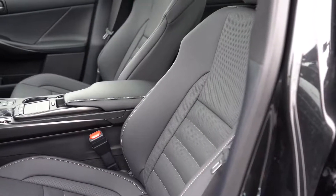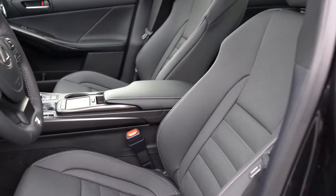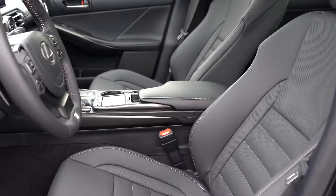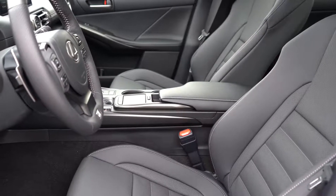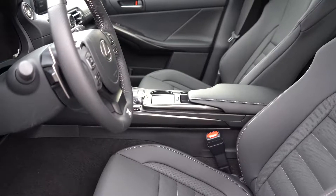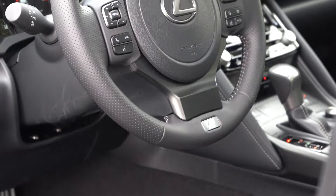Moving to the front seats: a 10-way power-adjustable driver's seat with power lumbar comes standard, and an 8-way power-adjustable passenger seat as well. Heated and ventilated front seats come standard on the IS 350, with a leather finish. I've said it before — F Sport seats in any Lexus are the most comfortable seats in existence out of the 500-plus cars I've tested. They're bolstered perfectly, holding you in place when you take turns a little quicker than you should.